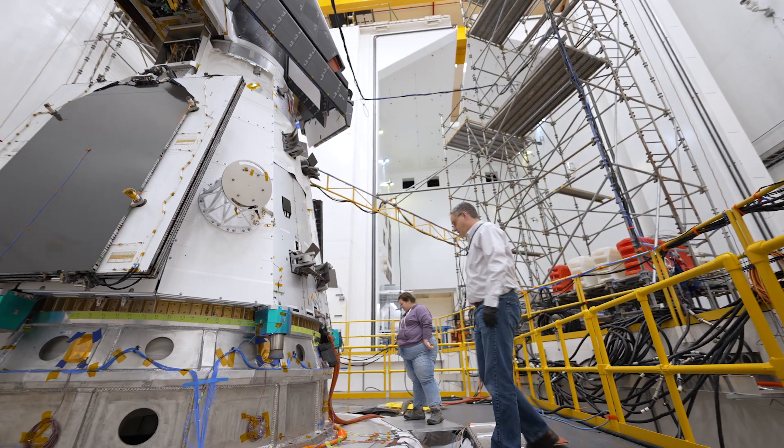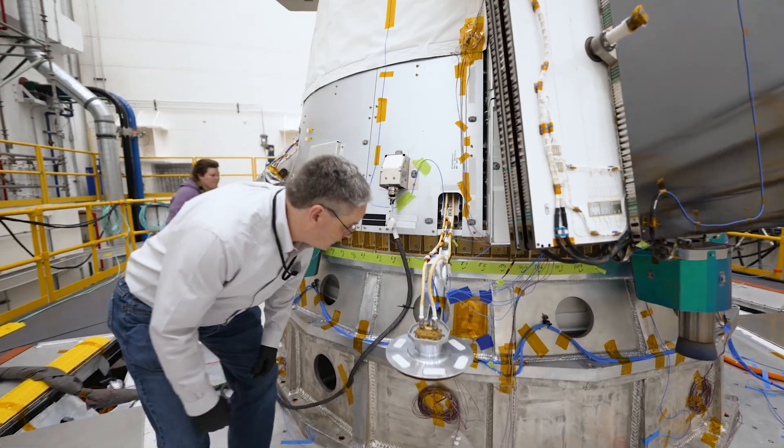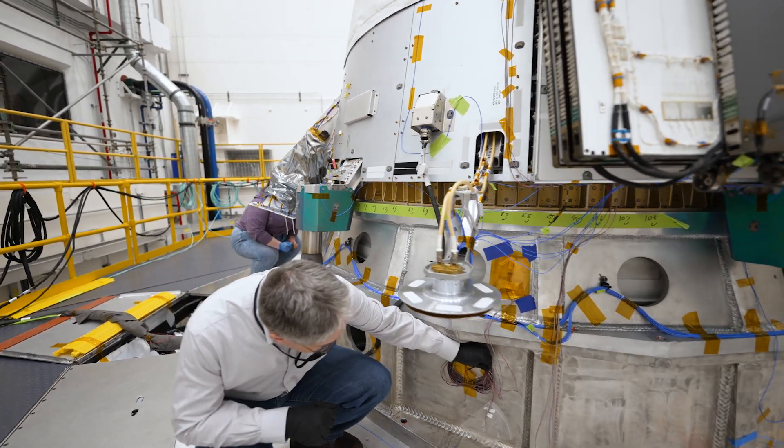This morning we encountered some communication issues, talked with the rest of the team, did a little troubleshooting, figured it out, and we're ready to go.